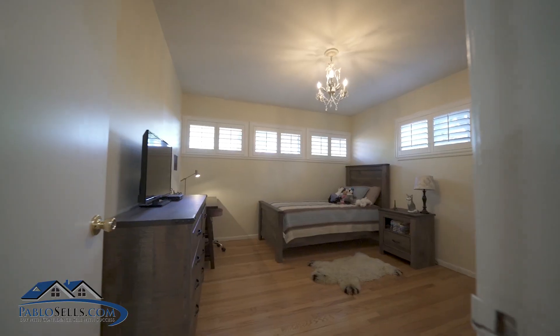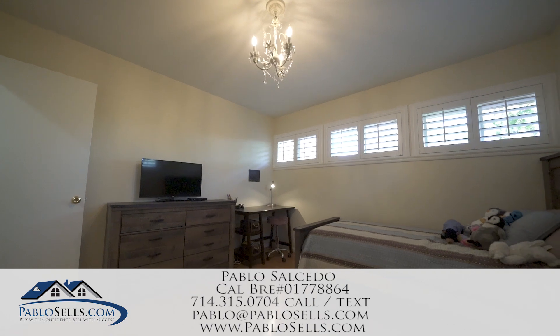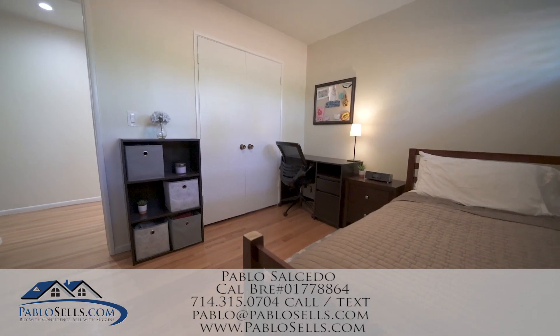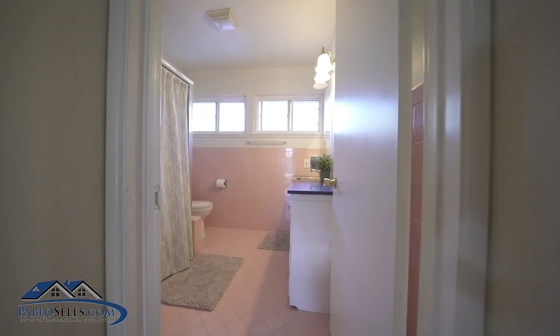My information is down below, so contact me today for a private showing or for more information on this beautiful turnkey home. Please do check out my website at www.pablocells.com. Thank you so much and good luck.